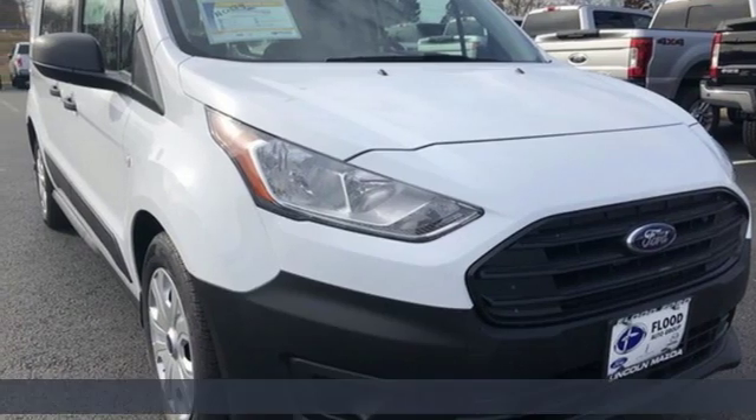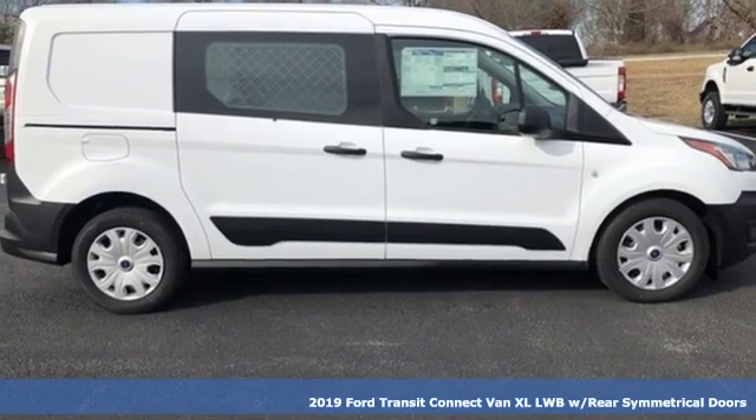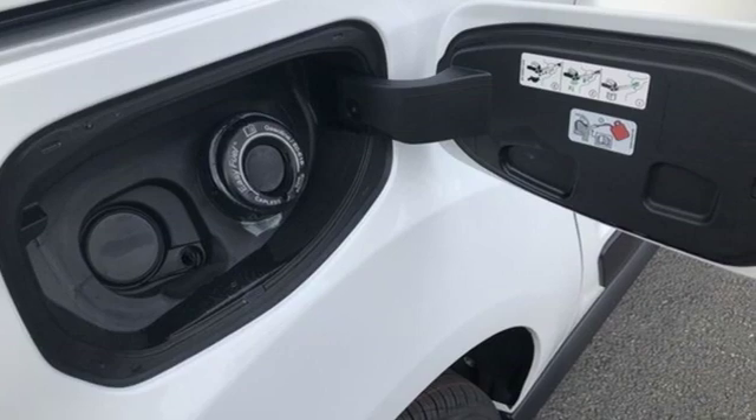Here's a new 2019 Ford Transit Connect Van. This is a giant mobile toolbox that'll fit your needs like a work glove. It's well equipped with the features you need.